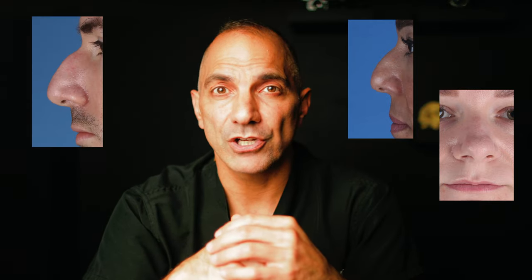Does the top or dorsum of the nose match the projection of the tip? Is the tip itself too wide for the base of the nose? Is the very top of the nose between the eyes — called the radix — very deep in relationship to the tip projection?